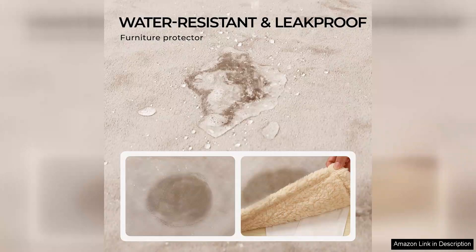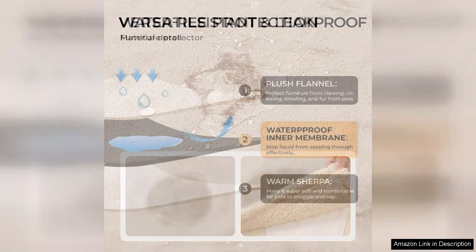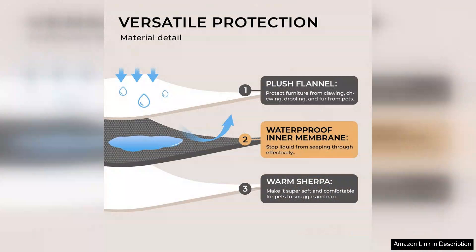First and foremost, the waterproof feature truly works. My dog had an unexpected accident while lounging on the couch and I was amazed to find that the blanket effectively contained the mess, preventing any liquid from seeping through to the sofa. Cleanup was incredibly easy — just a quick wipe and toss it in the washing machine and it looked as good as new.